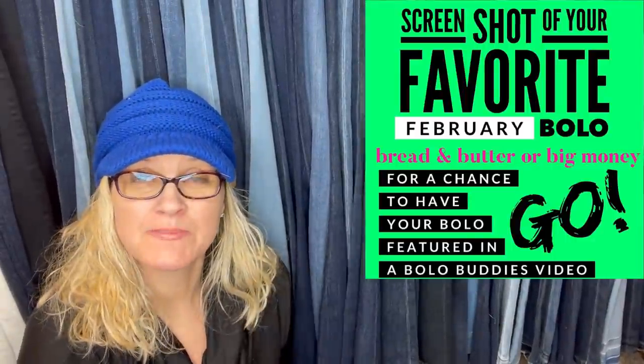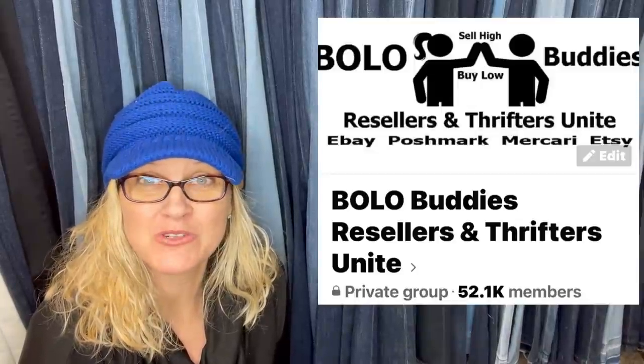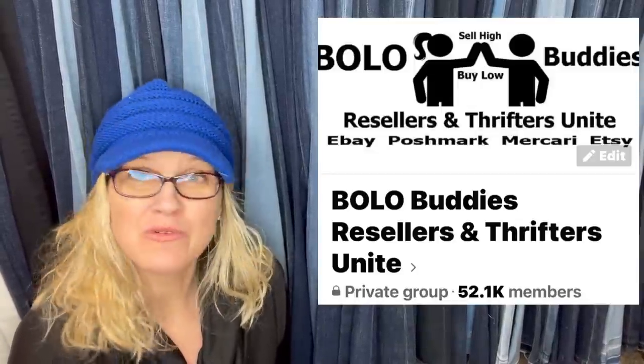This is the post that I put in my Facebook group. I invited Facebook members to share in the comments a screenshot with the information of where they got it, what they paid for it, and what it sold for. Now I am going to share it with you guys in video format. If you're not in my Bolo Buddies Facebook group, definitely go join. I will share your Bolo in a video if you share under this post.